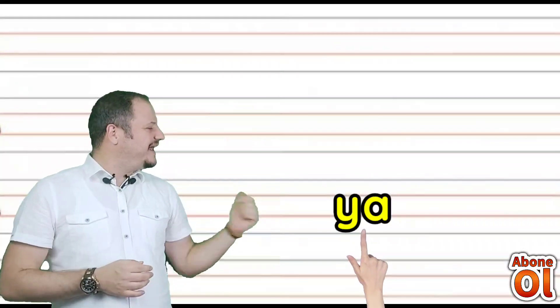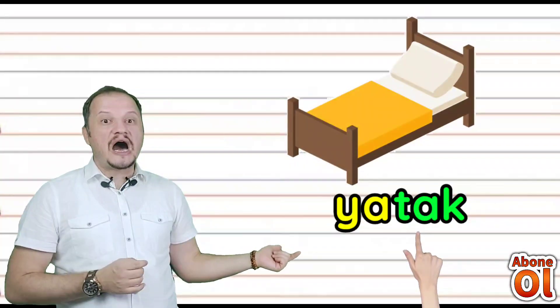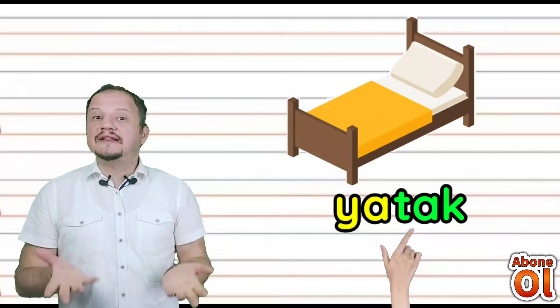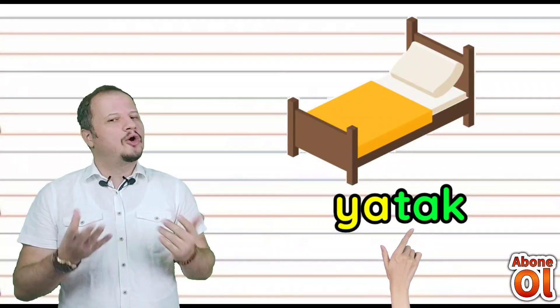Ya hecesini görmekteyiz; diğer hecemize bakalım — Tak. Birleştirelim: Yatak. Yatak diye okuruz değil mi? Artık yatak yazmayı ve okumayı öğrenmiş olduk.